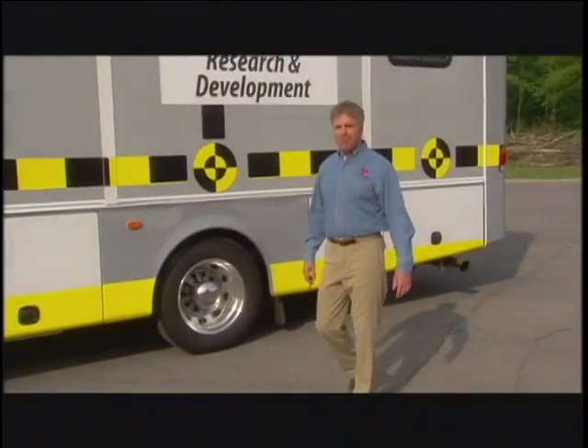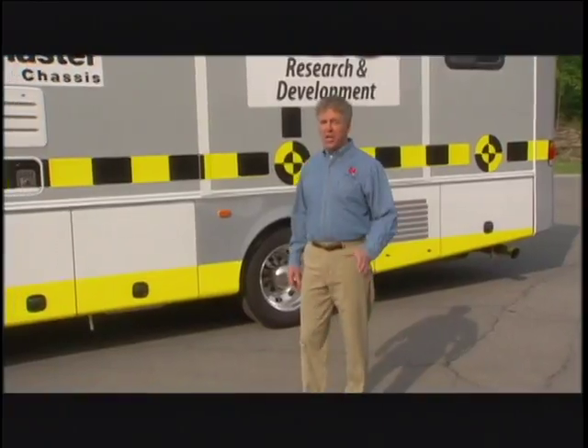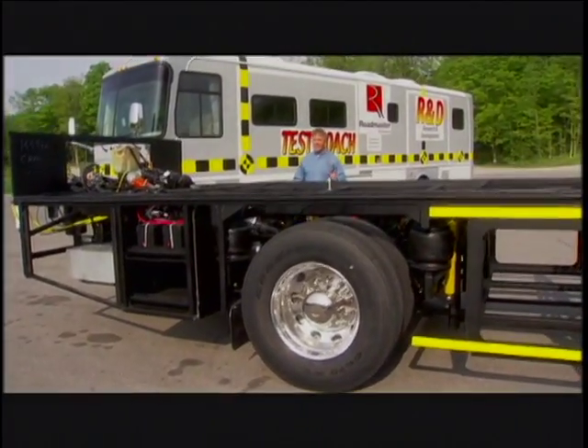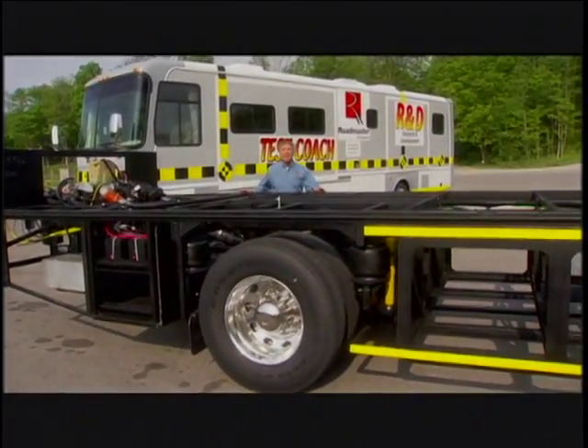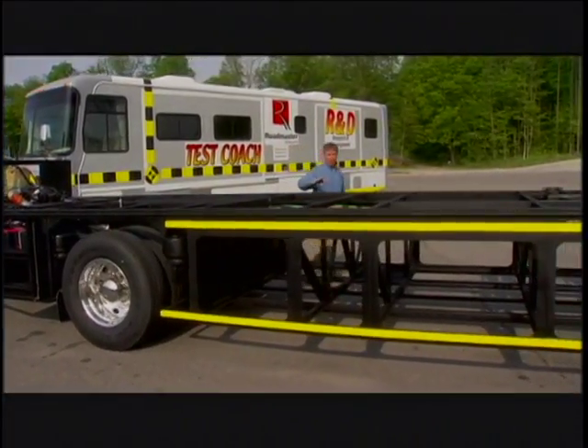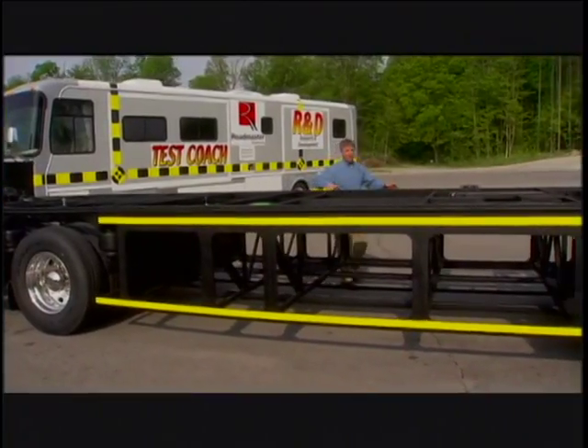When you're in the market for a motor coach, it's easy to get caught up with amenities and floor plans and color schemes. Of course that stuff's important, but the foundation of a first class ride begins with the chassis — the parts you don't see. Safety, performance, braking, not to mention comfort and reliability — it all starts with the chassis.